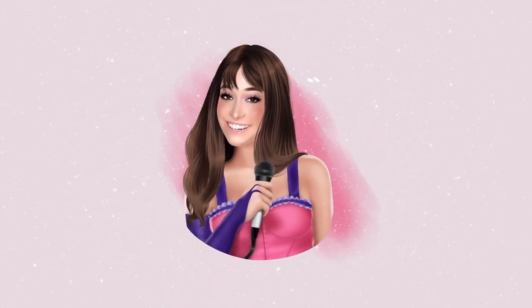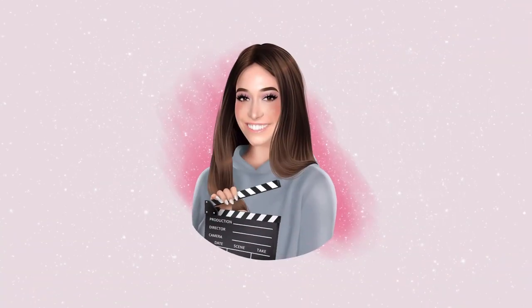Hey, it's Sasha-Anne and I'm an actress, singer, and professional makeup artist. Welcome to The Vibe, where I talk about the hottest trends in fashion, beauty, and entertainment.